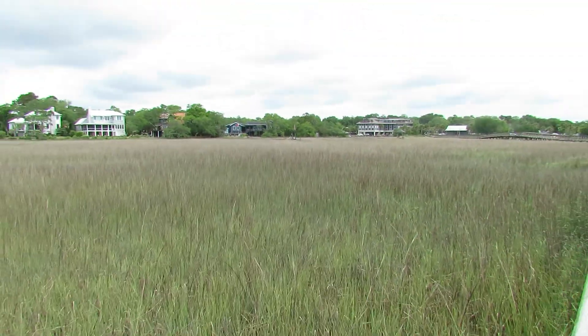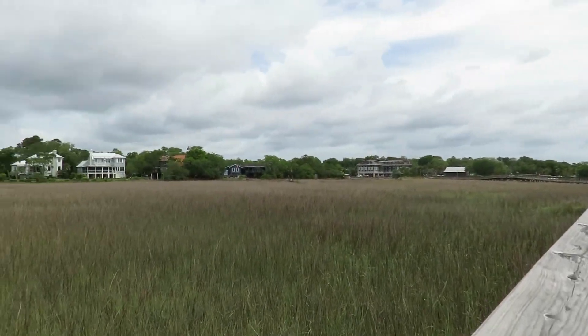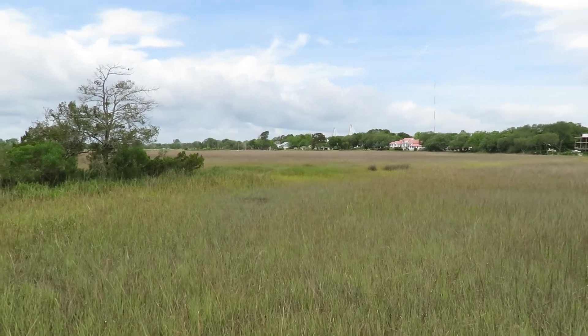Talk about fascinating — I don't know how much water comes in to fill this area every day, if it's twice a day like on Hilton Head. Hilton Head has one of the highest tides anywhere. But it's hard to imagine.